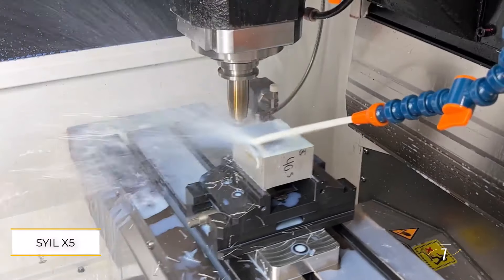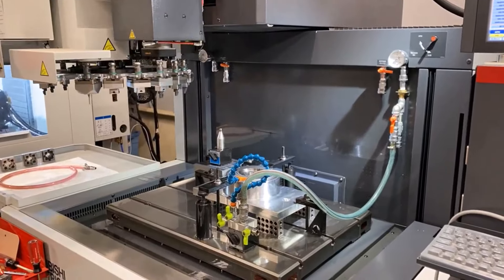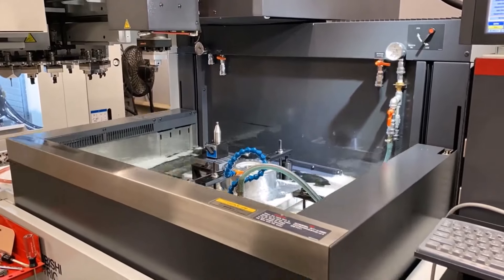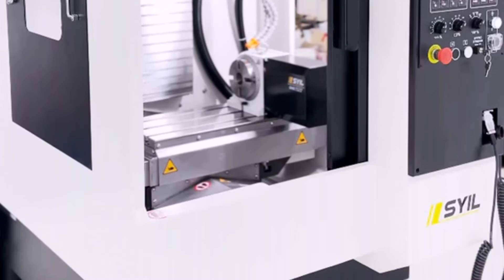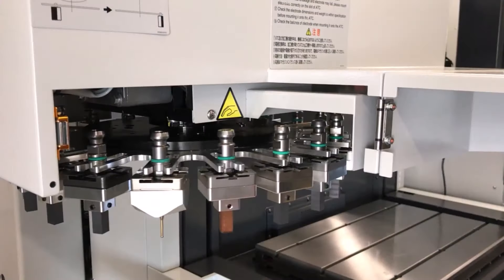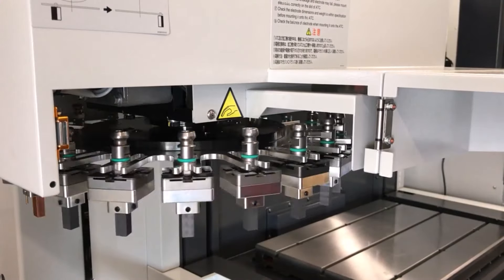Number one: the Silex X5. The Silex X5 stands out as a top choice for beginners venturing into the world of small CNC machines. Its compact size and affordable price strike a perfect balance, ideal for those with limited space and budget constraints. Despite its small footprint, the Silex X5 doesn't compromise on performance, making it a preferred option for maximizing workspace efficiency.